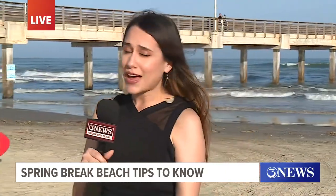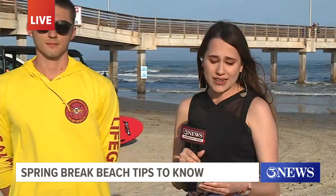Heading into this weekend, lots of folks at the beach — not all of them are going to be familiar with things like beach flags and rip currents. So we thought, why not talk to the experts? I'm joined here by Joey Farah, one of the lifeguards here in Port Aransas.